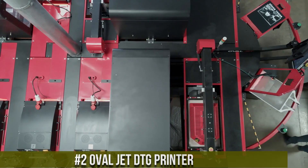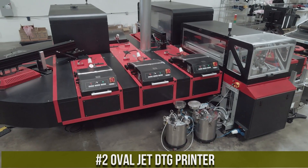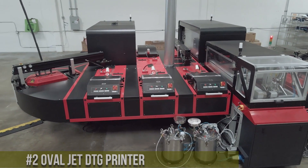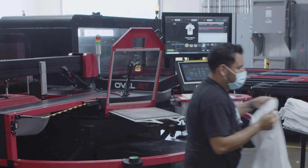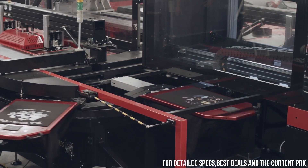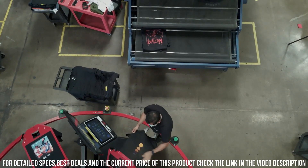Number 2. OvalJet DTG Printer — a high-performance direct-to-garment printer designed for professional print shops and businesses in the textile industry. It is known for its exceptional print quality, speed, and efficiency, making it a popular choice for businesses looking to expand their product offerings and increase their productivity.